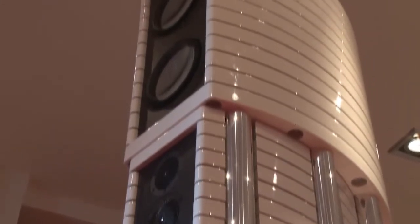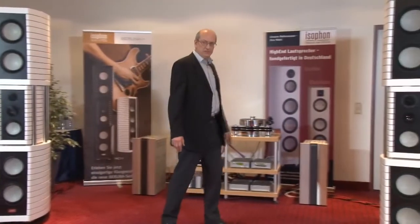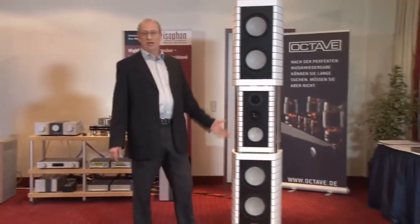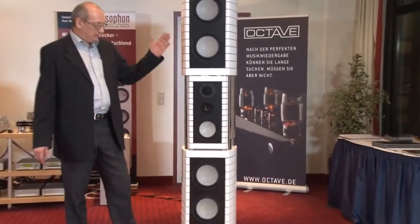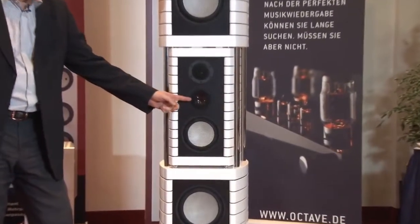Besides the cabinet, the Berliner RC11 features also a very interesting detail, and this is the material of our loudspeaker diaphragms. You see the different colors here, and you see in the middle this black diaphragm.